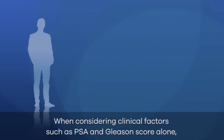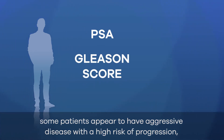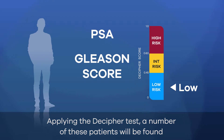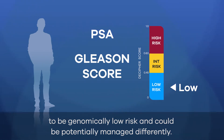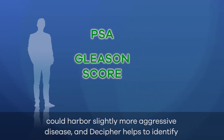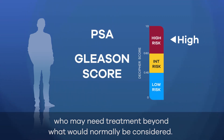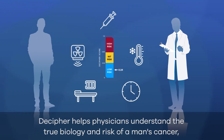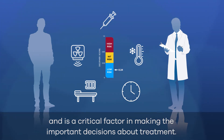When considering clinical factors such as PSA and Gleason score alone, some patients appear to have aggressive disease with a high risk of progression, indicating the need for intensified treatment. Applying the Decipher test, a number of these patients will be found to be genomically low risk and could be potentially managed differently. On the other hand, some patients that were clinically assessed as low risk could harbor slightly more aggressive disease, and Decipher helps to identify who may need treatment beyond what would normally be considered. Decipher helps physicians understand the true biology and risk of a man's cancer, and is a critical factor in making the important decisions about treatment.